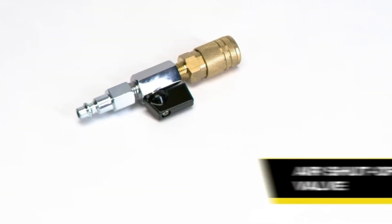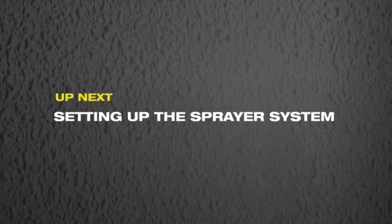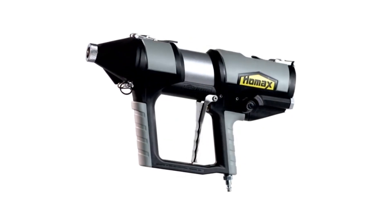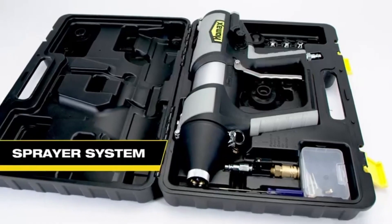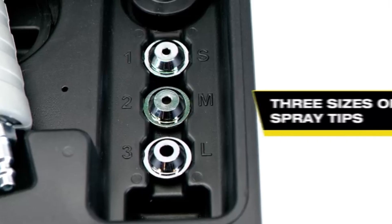The HOMAC Sprayer is lightweight and easy to maneuver, reducing fatigue during long projects. It's suitable for both beginners and experienced painters, making it a great addition to any toolkit. Whether you're refreshing walls or adding texture to ceilings, this sprayer helps you achieve high-quality results efficiently and effortlessly.